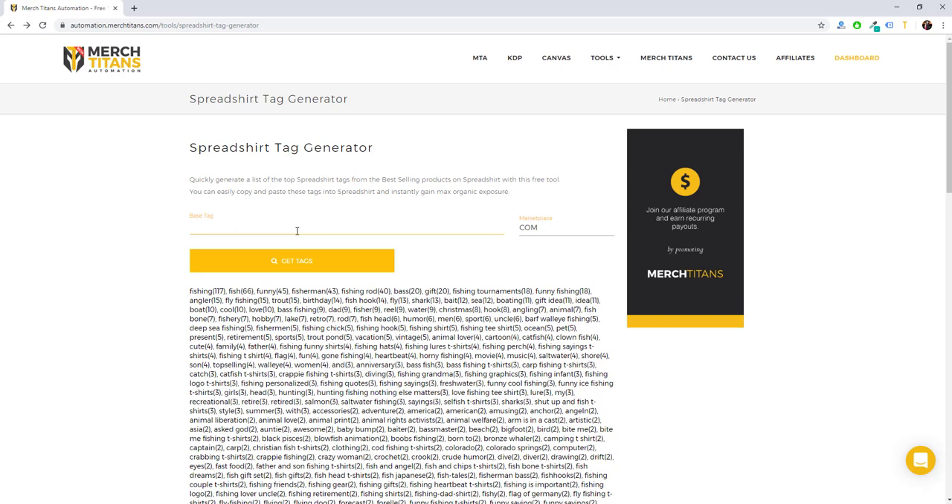Other than that, that's how this tool works — it's completely free and it'll save you a lot of time, giving you some of the very best tags to use on your Spreadshirt listings to get maximum organic exposure from the Spreadshirt marketplaces. If you have any questions or anything you'd like to see added to this or any of our tools, leave a comment below — we're always listening to our community and looking to improve our products as much as we possibly can. Thank you all, I'll see you in the next video.